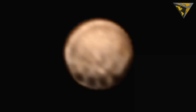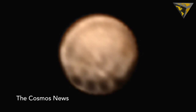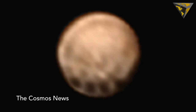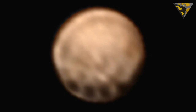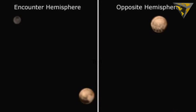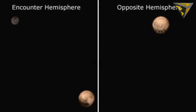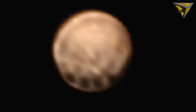First, new color images show a series of spots along the dwarf planet's equator. The evenly spaced spots are about 480 kilometers in diameter, or about the size of the state of Missouri. Due to the spacing and size, scientists are unable to determine their origin for the time being, but that could change as New Horizons moves in for a closer look.